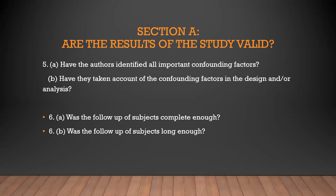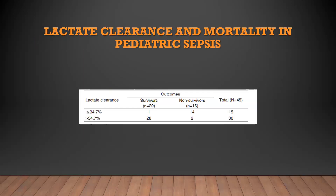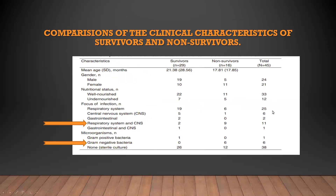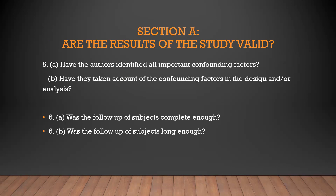Have the authors identified all important confounding factors? Yes, except for malnutrition — they initially excluded children with malnutrition but included 12 malnourished patients in the table. Was follow-up complete and long enough? They followed patients until discharge from PICU, with no further follow-up after that.